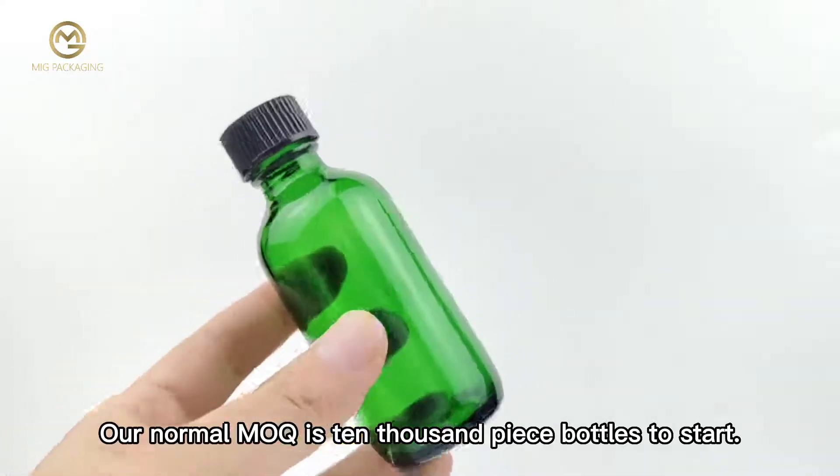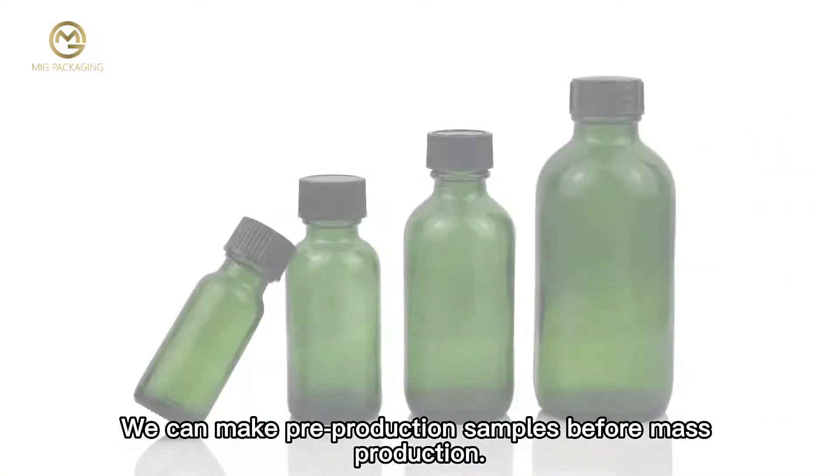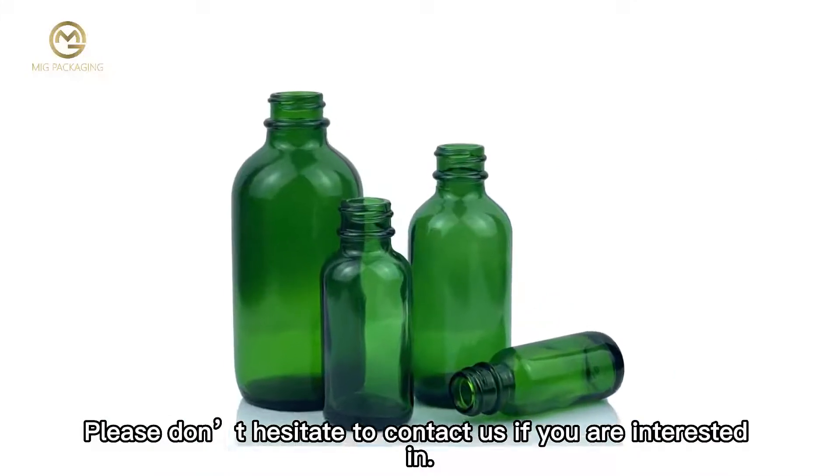Our normal MOQ is 10,000 piece bottles to start. We can make pre-production samples before mass production. Please don't hesitate to contact us if you are interested.